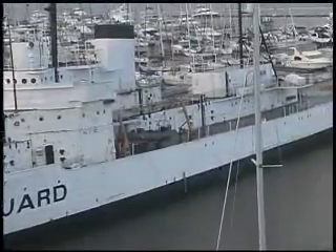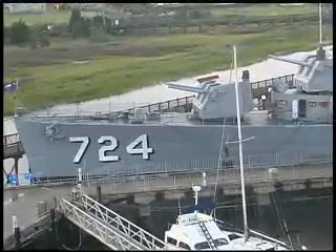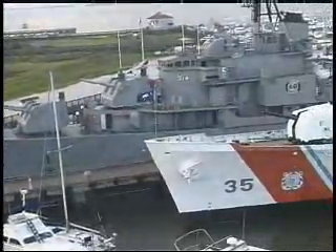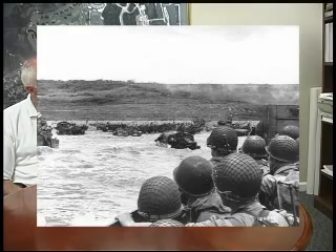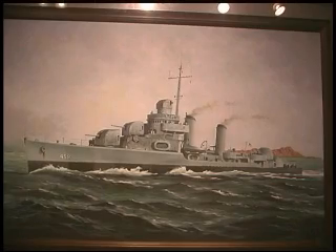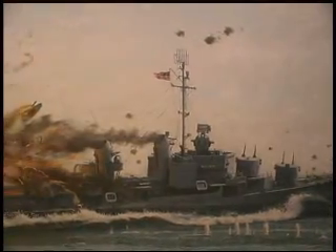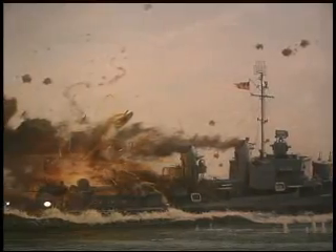And then we have another very famous ship, which is a destroyer, the USS Laffey — L-A-F-F-E-Y, Laffey. She participated in the D-Day invasion on the 6th of June, 1944, at Normandy, France. And then she steamed on to the Pacific Ocean, and she was on patrol on the 16th of April, 1945, north of Okinawa and close to Japan, when she was attacked by 50 Japanese aircraft.